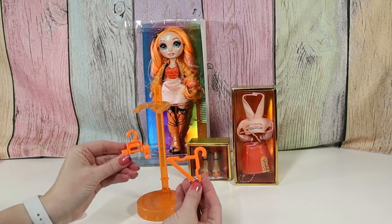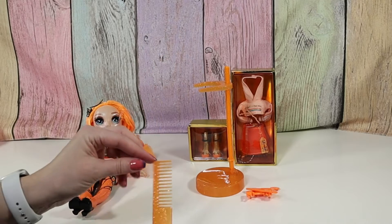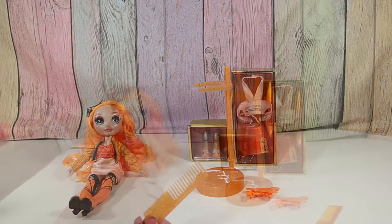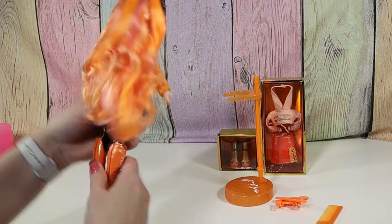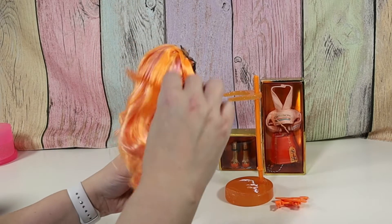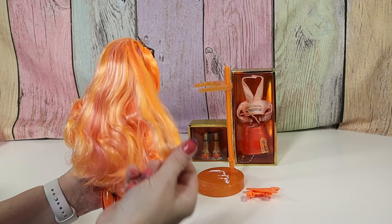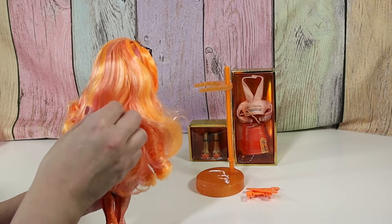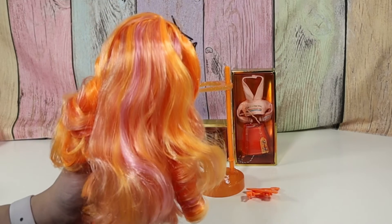She has these cute little hangers for whatever she's not wearing at the time. She comes with a comb that matches her and her doll stand. So let's check out this hair first — oh my gosh! She has some bright orange, some light orange, some pink.